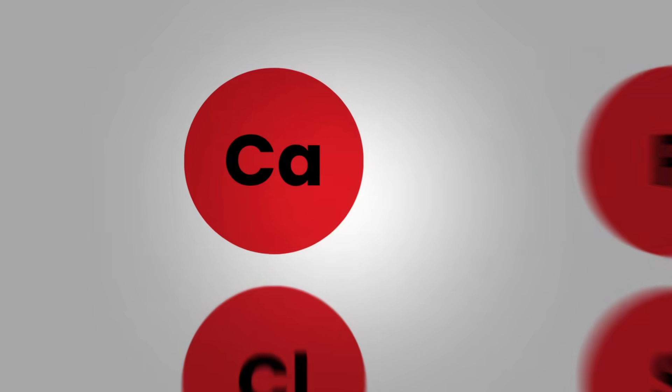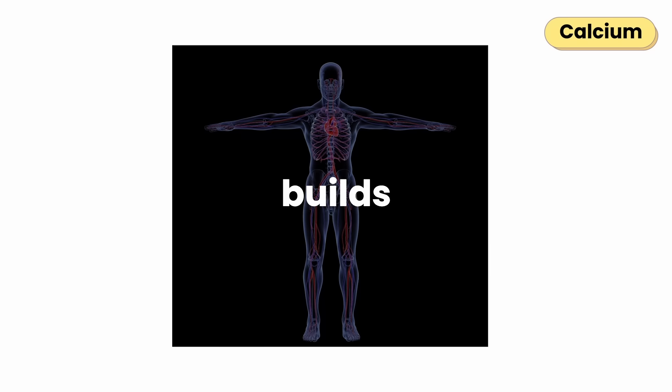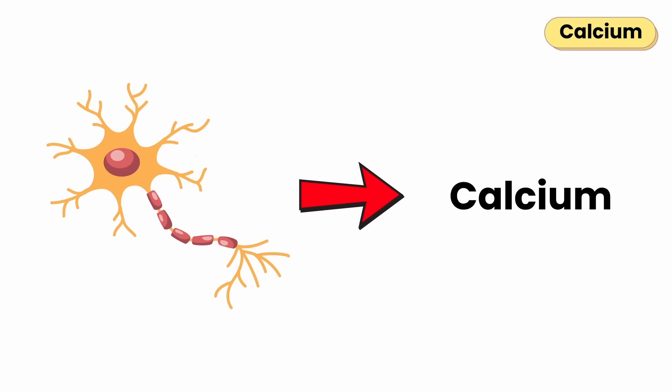Let's start with macrominerals. Calcium is the backbone of your entire body. It builds and maintains bones and teeth, but it's also behind every heartbeat and muscle contraction. Your nerves use calcium to send signals.